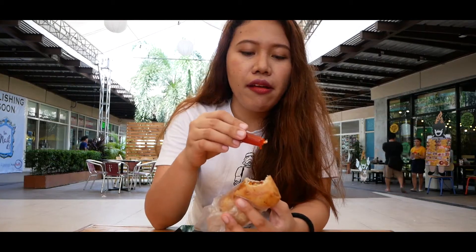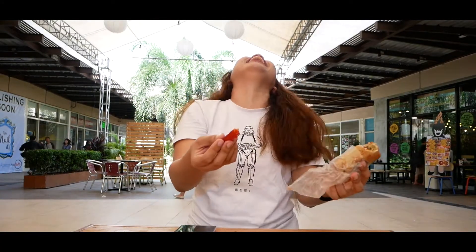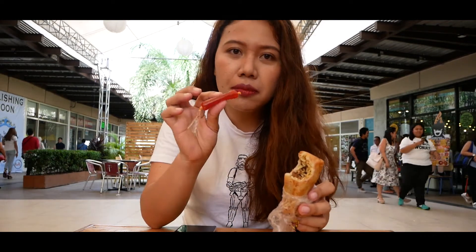I noticed that when you go to the stalls, they always have this one, and everybody wants to have it. So I guess it's a good pair with the taho. Now we're gonna try it with the hot sauce. One more thing to take note is that it has cheese — and not just a little cheese, it has a lot of cheese in it. And it really complements well with the hot sauce.